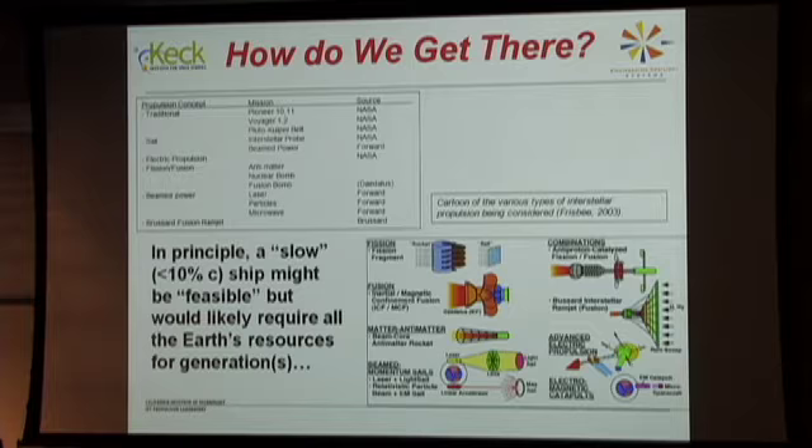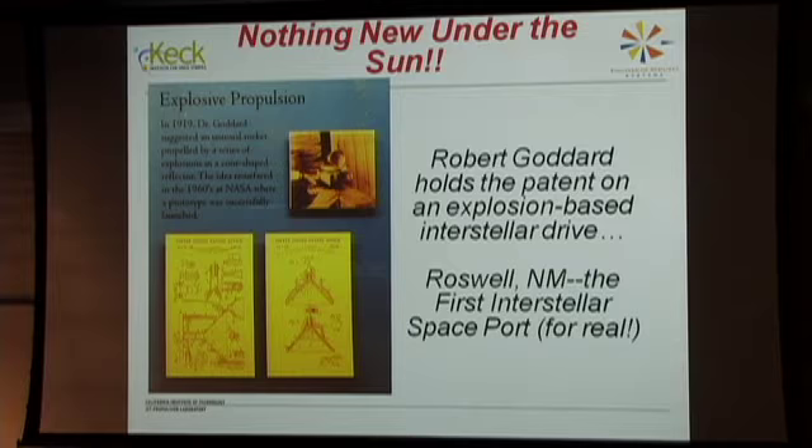My favorite is throwing bombs out the back because we've actually built that. I grew up in Roswell, New Mexico — born in 1948. Roswell is actually noted for the Robert H. Goddard Museum, the first spaceport in the United States. Goddard was run out of Worcester, Massachusetts because his third rocket started a fire in a field, and Lindbergh put him up with a Guggenheim who moved him to Roswell.